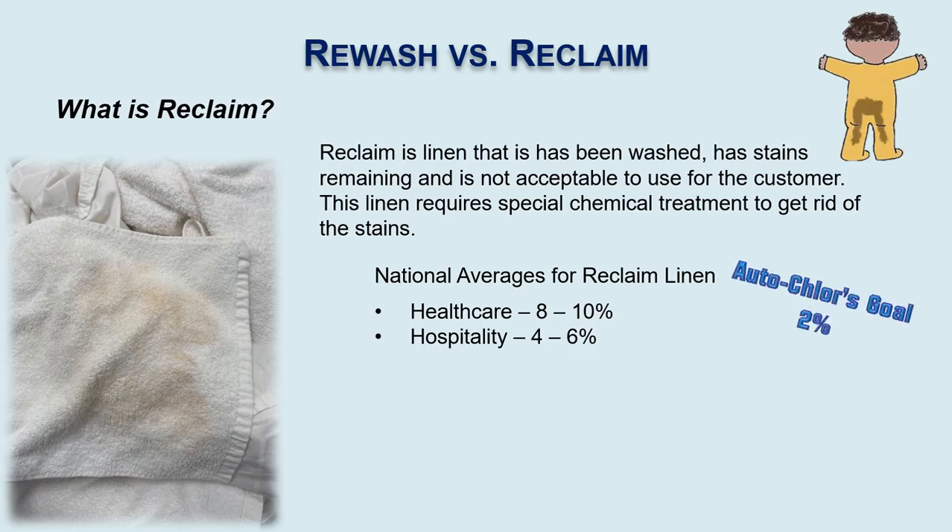ACS Gold standard is that we keep reclaim at 2% or less. We accomplish this by excellent service, creating wash formulas that are adequate for the type and amount of soil and type of linen that the customer is dealing with. We custom formulate these formulas for each customer.